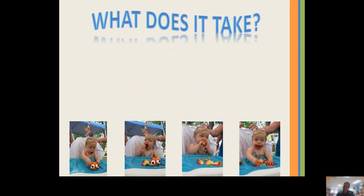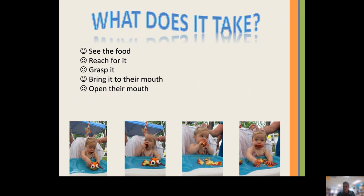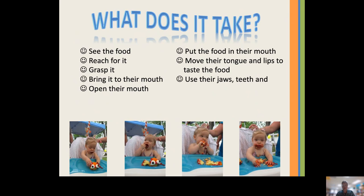What does it take for something simple like a cracker for our children to eat? You have to see the food, reach for the food, grasp the food, bring it to your mouth, open your mouth, put the food in your mouth, move your tongue and lips to taste the food, use your jaws, teeth, and tongue to chew the food, then swallow. Wow, that is a lot of steps, especially when you don't think about them at all. Now you can see why we as adults take these things for granted, and it's important for us to know what actually needs to take place so we can foster their physical movement.